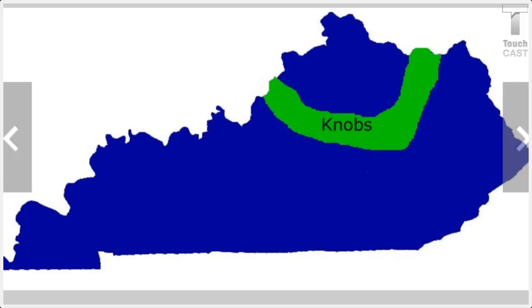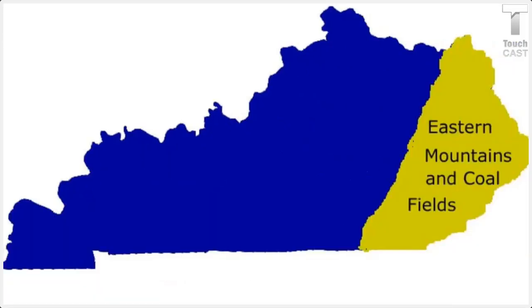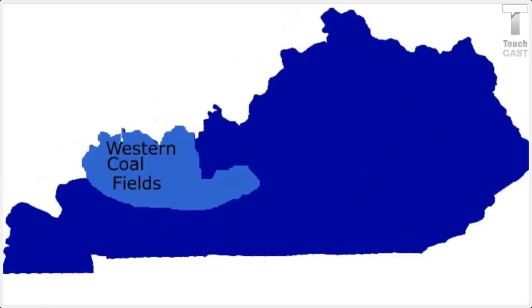You're probably wondering what the other four regions are. The other four regions are the Penny Royal, the Jackson Purchase, the Eastern Mountains and Coal Field, the Western Mountains and Coal Field, and that is all.